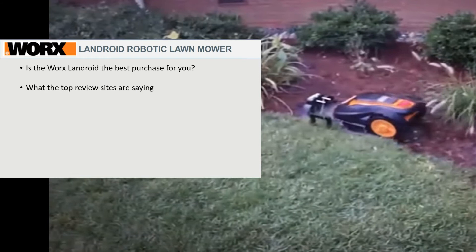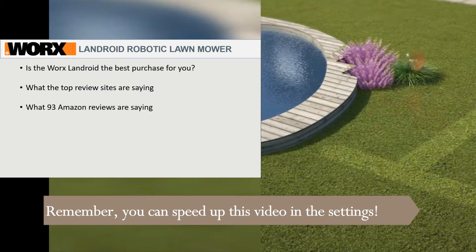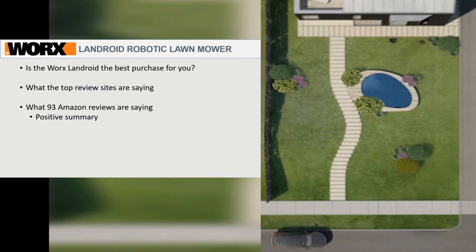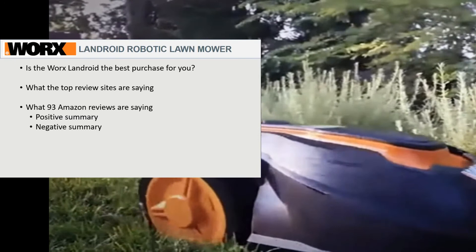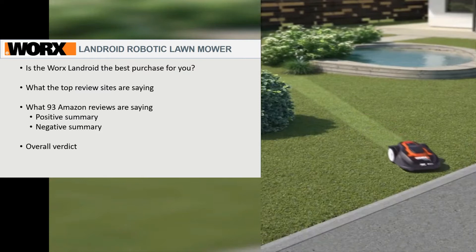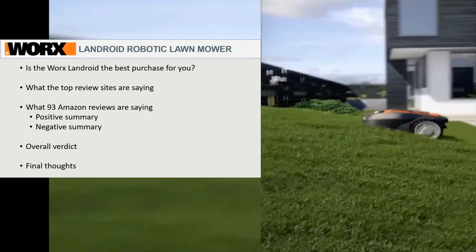Quick spoiler alert: there is no consensus, which is often the case with these automated products. There are 93 Amazon reviews and I read every single one. I'm going to summarize the positive and negative comments, making it very quick and easy for you to make up your mind. Based on all that information, I'm going to give you my overall verdict and some final thoughts to help you determine if this is right for you.